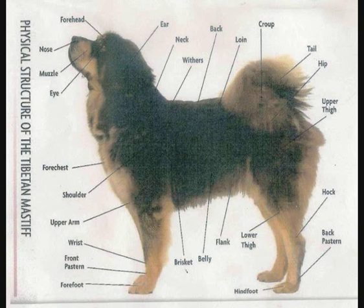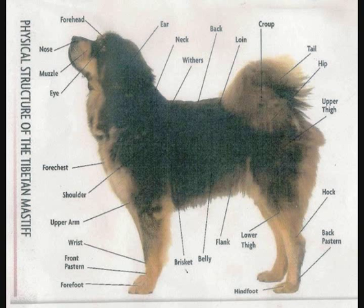General appearance. Large, powerfully built, slightly longer than high, well boned and muscled, never light but always agile. Impressive head provides a noble, dignified look, enhanced by a mane, which is more pronounced in males, and balanced by a well feathered tail carried back over the back.